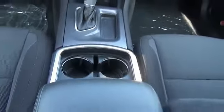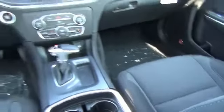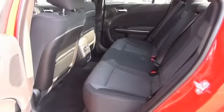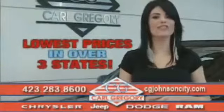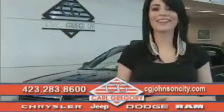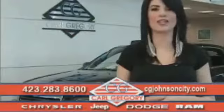Great quality at a great price. Call or click to contact us today. By browsing our website, you'll find over a thousand vehicles at our lowest prices in over three states. Email us or just give us a call at 888-727-2459. Thank you for shopping on CGJohnsonCity.com. We look forward to earning your business. We'll see you all soon. Thank you.